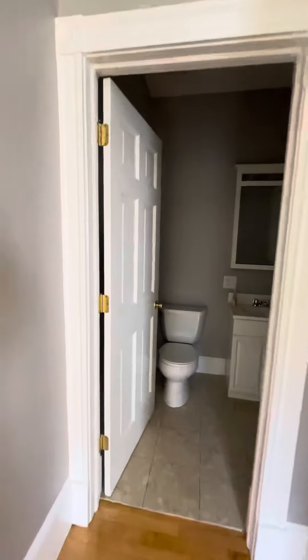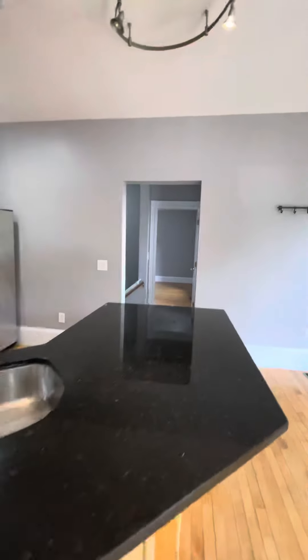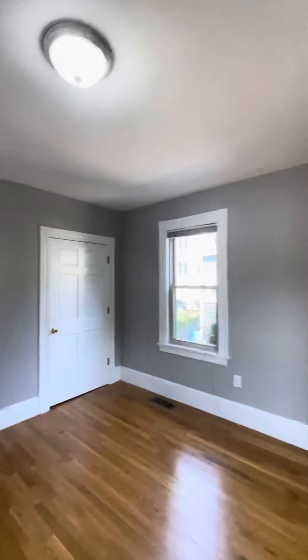Half bath for guests. Nice new appliances. Second bedroom with a good size closet.